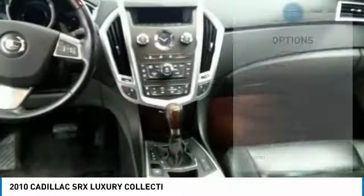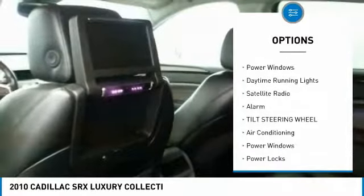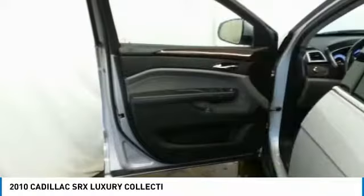Here are some of this vehicle's great options: keyless entry, air conditioning, power steering, power locks, power windows, daytime running lights, satellite radio, alarm, tilt steering wheel.